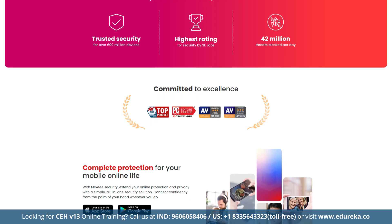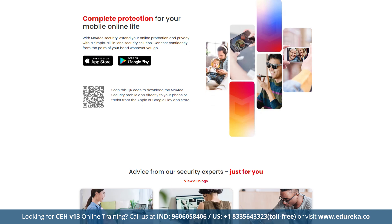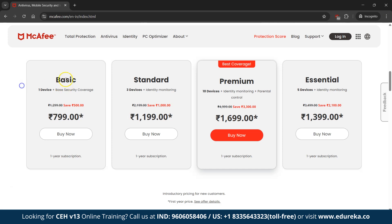McAfee Total Protection offers protection for an unlimited number of devices with a 30-day money-back guarantee. The basic plan is Rs. 799 per year for one device; the premium family package is Rs. 1,699 per year with unlimited device coverage and enhanced features. Advanced and unlimited plans provide even more protection including identity theft coverage. Despite a slightly heavier impact on system performance during full scans, McAfee's robust protection makes it a top contender for comprehensive online security.